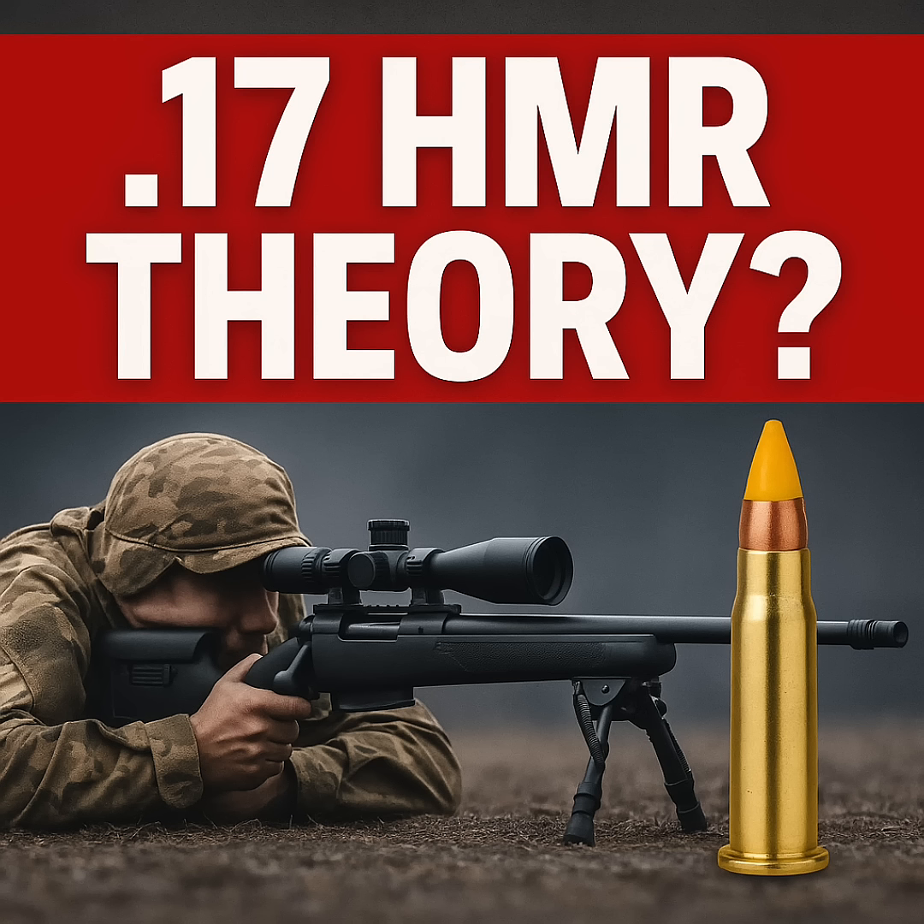Ballistics don't care about your DD-214. Show the numbers, show the imaging, or stop muddying the waters with bad angles and bad math.